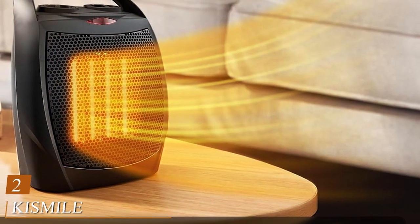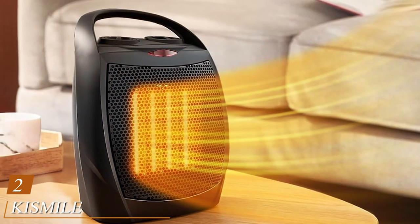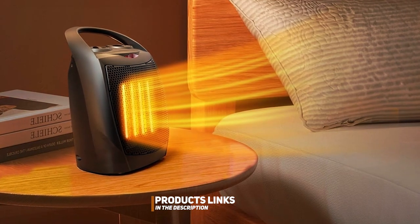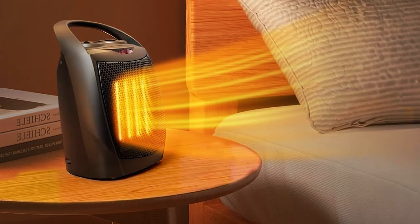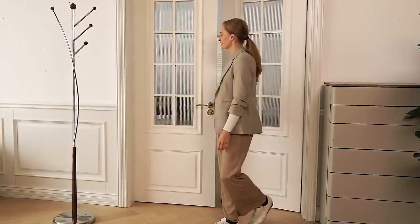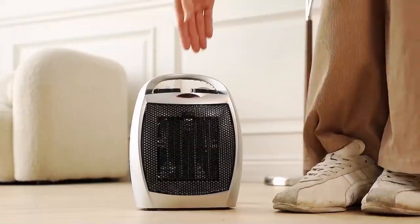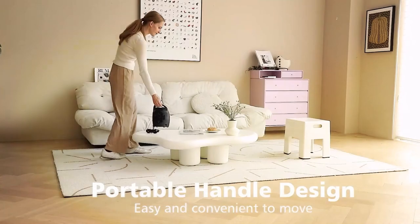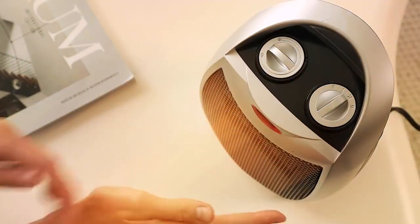Number 2: Kismile Small Electric Space Heater — a pocket-sized powerhouse that defies its dimensions. This compact wonder is designed to fit seamlessly into any space, bringing warmth to even the tiniest corners of your home or office. Despite its size, the Kismile Heater boasts an impressive heating capacity, ensuring you stay comfortably warm in smaller areas. One of its standout features is the adjustable thermostat, allowing you to customize the temperature according to your preferences. With safety at its core, this electric space heater comes equipped with a tip-over switch and overheat protection, ensuring worry-free operation.